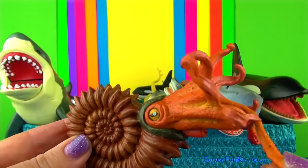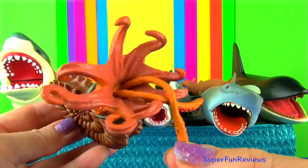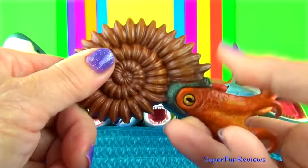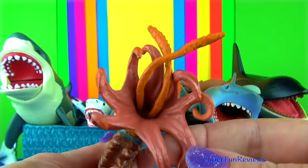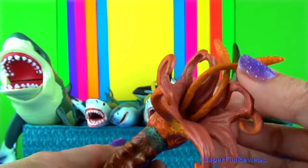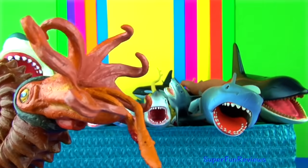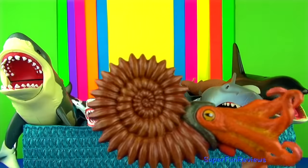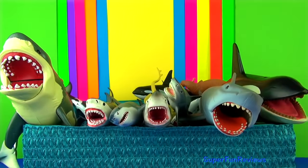The ammonite first appeared around 240 million years ago. They went extinct with the dinosaurs 65 million years ago. This cephalopod was a predatory squid-like creature that lived inside a coil-shaped shell. It had sharp beak-like jaws inside a ring of tentacles that came out from their shell to trap prey such as small fish and crustaceans.